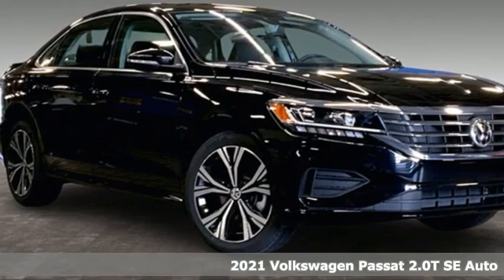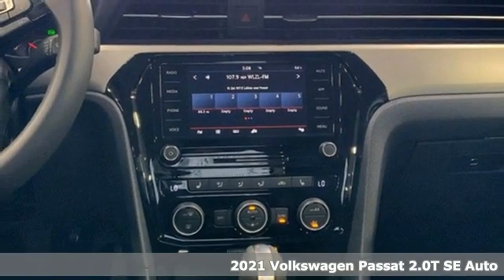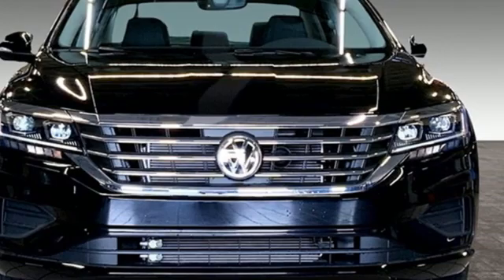It's a new 2021 Volkswagen Passat. Family time picks up a few more fans in this Passat. A great vehicle is comprised of great features like these.